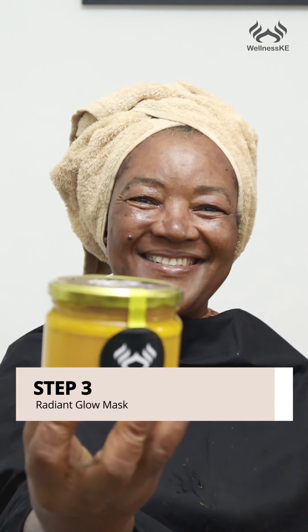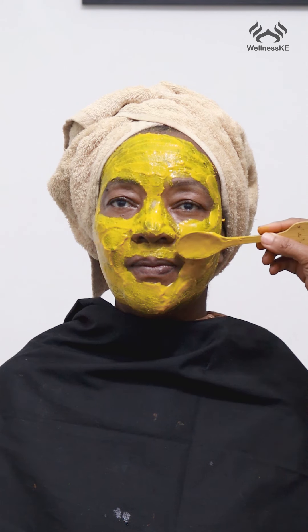This is going to help in making sure that she has that natural healthy glow, and look at that — she's already heading there. Now it's time for step three, which is the radiant glow mask. It happens to be a favorite of many of you, and there's a reason why, because this mask helps in brightening the skin and giving that youthful glow.